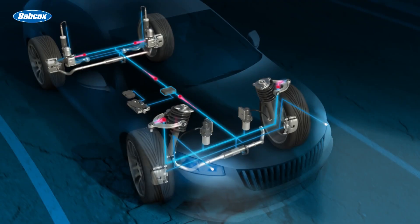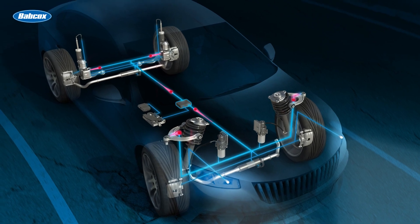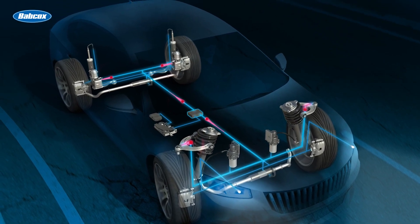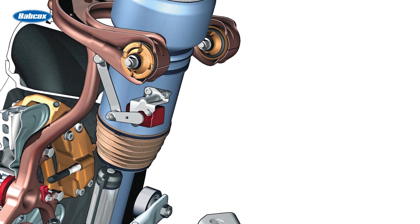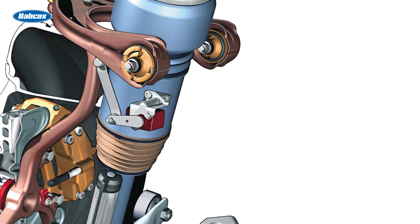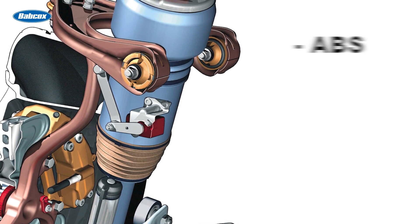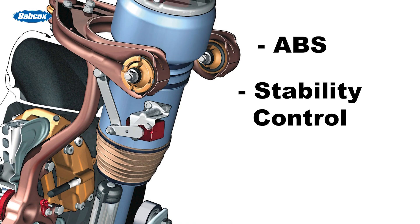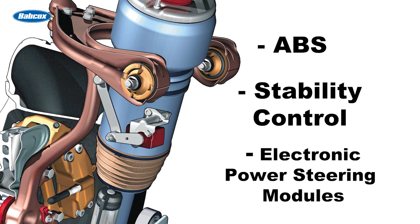The primary sensor for CDC is the wheel displacement or position sensor. These are not ride height sensors — instead, these sensors continuously measure the position of the suspension relative to the road and the body. The CDC control module will also use data from the ABS, stability control, and electronic power steering modules for further information on vehicle dynamics.